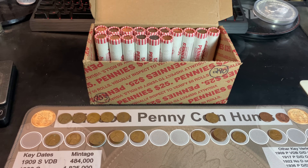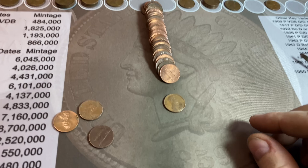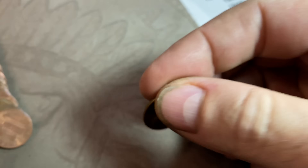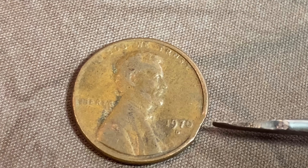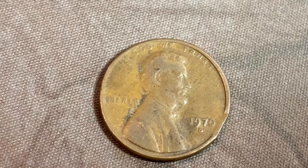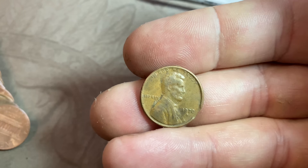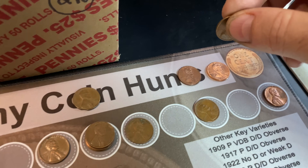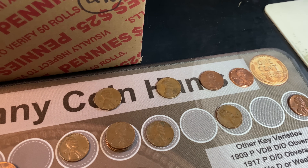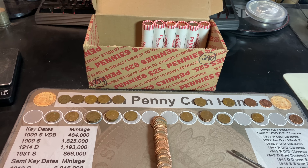Roll number 94 gives us a second clipped planchet — a 1970 Denver. There's the clip with a small softness on the strike on the opposite corner, exactly 180 degrees across. I don't find these too often, so finding two clipped planchets in the same box is pretty cool. We're stuck on 23 wheat cents for a bit now, hopefully we can get a couple more.